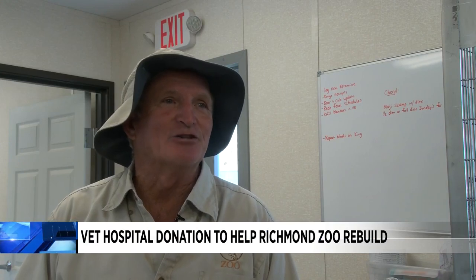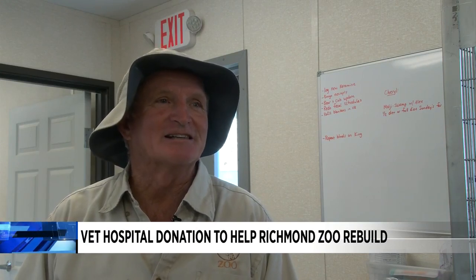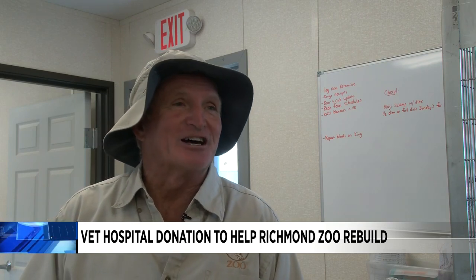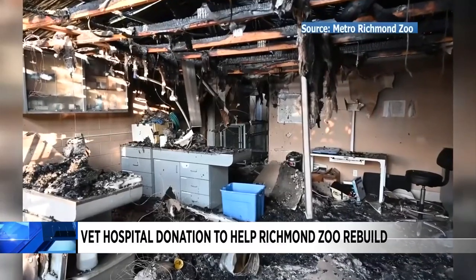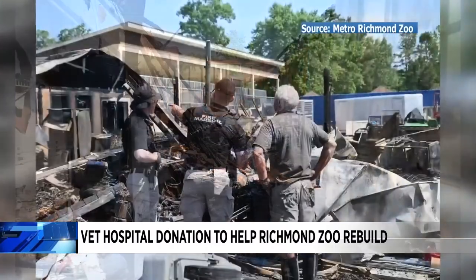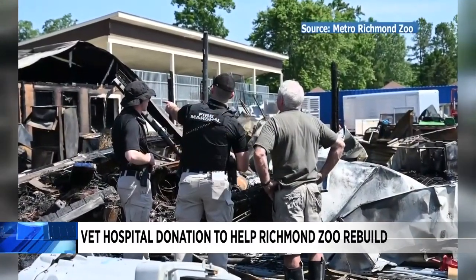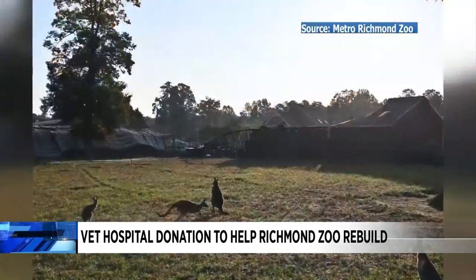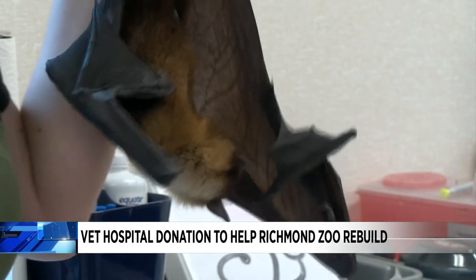We were happy to use this equipment and it's a big help because we lost a lot in the fire. The Metro Richmond Zoo's director now says that June's devastating fire was started by a golf cart charger. It destroyed the feeding storage area, zookeeper service area, as well as the animal hospital and all supplies inside.